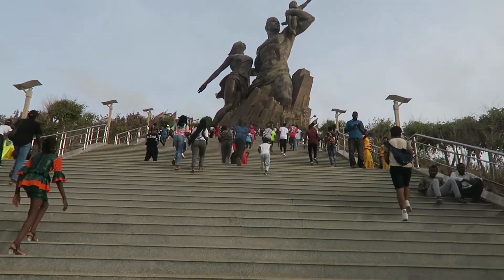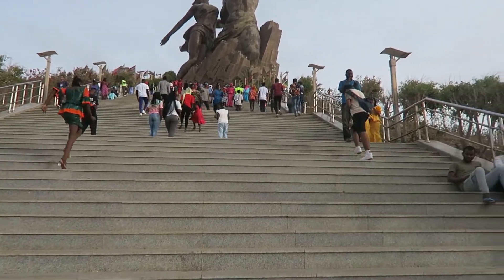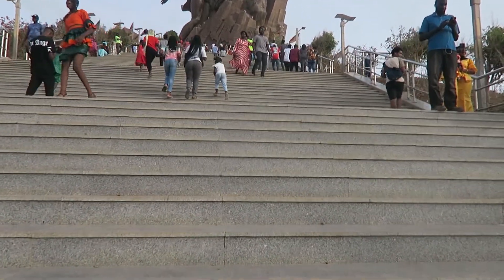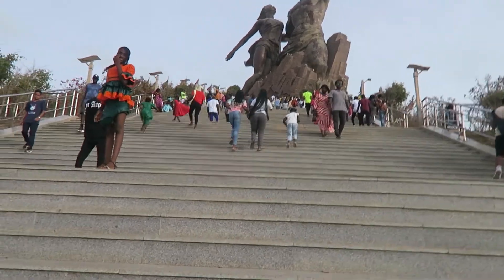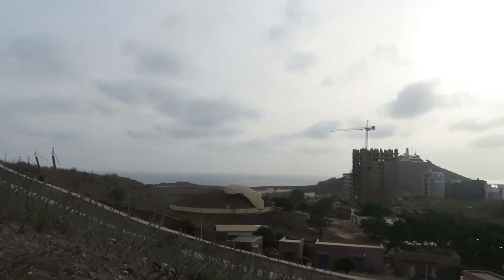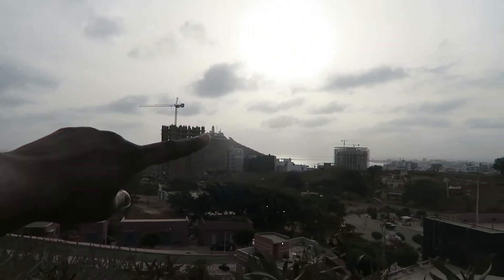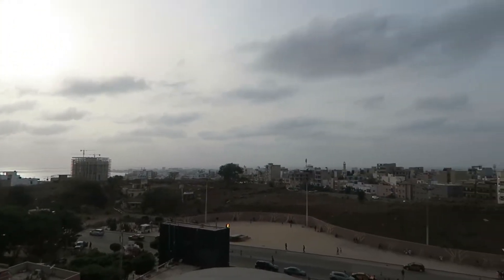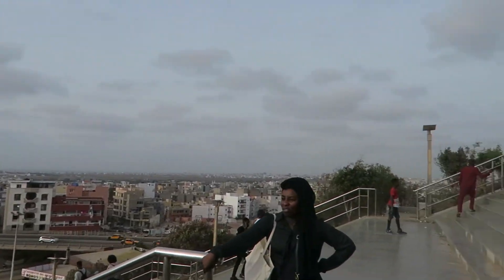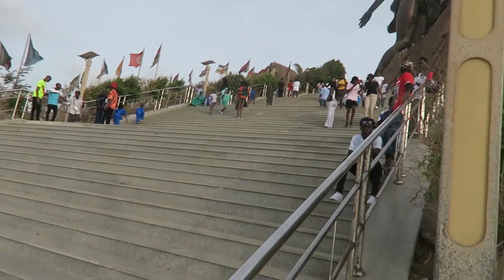Oh my god! This is some sports. Let's save our energy — we stopped here. And there you can see Fardemamel, and you can overlook a little bit of Dakar. We still have a bit more to go.